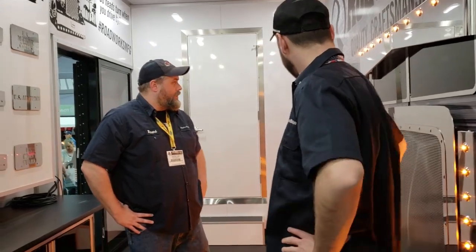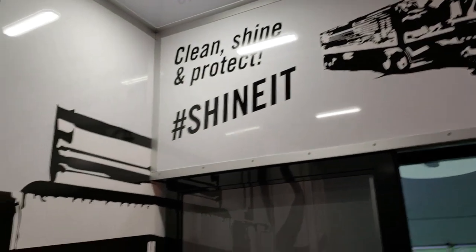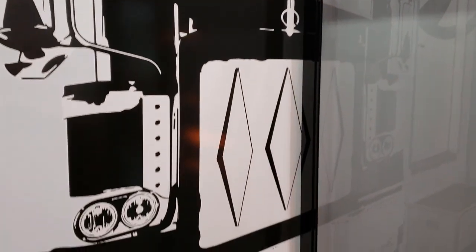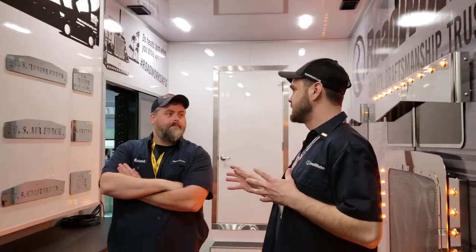Anything you guys need, you can just contact me. It looks like y'all are getting really creative — I like it a lot. This was a big focal point of what we needed for the show this year — a mobile show reel. That way we can show everybody the products and they can actually look and interact with them, and not just see them in a catalog.